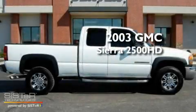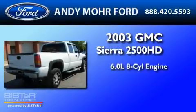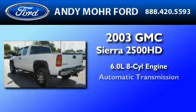This is a 2003 GMC Sierra 2500 HD. It has a 6.0-liter 8-cylinder engine and an automatic transmission.